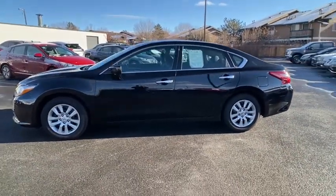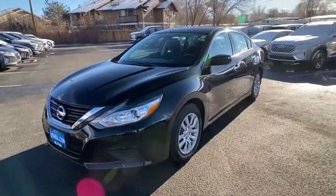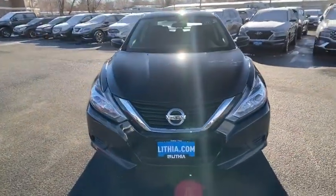This vehicle has less than 45,000 miles. Here are some of this vehicle's great options: keyless entry, backup camera, remote engine start.